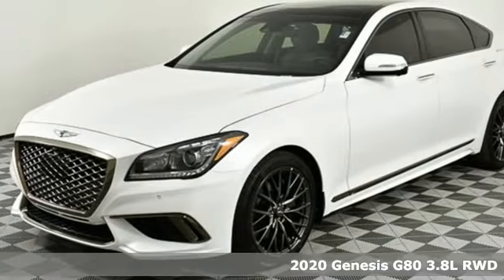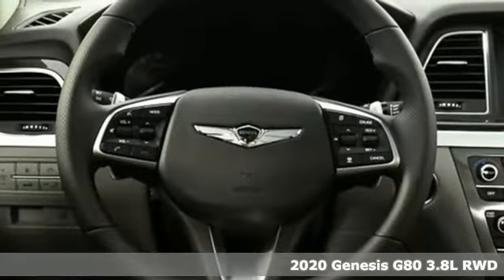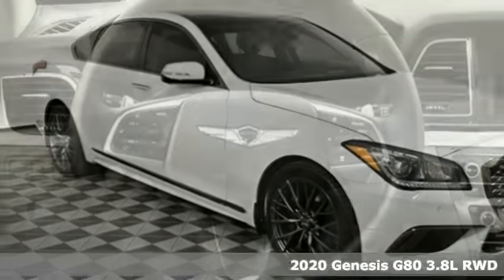Here's a new 2020 Genesis G80. Even at a standstill, this luxury performance sedan appears to be in motion.